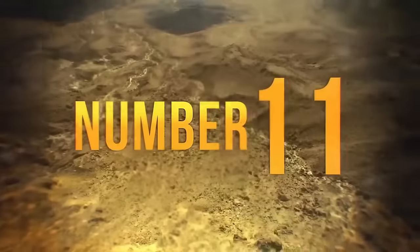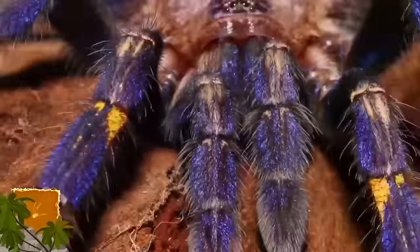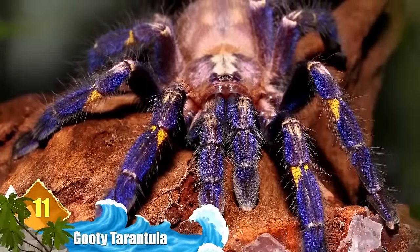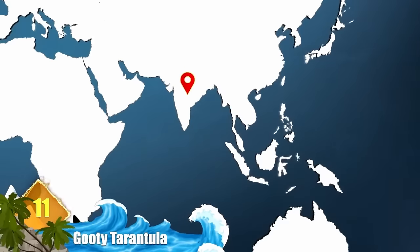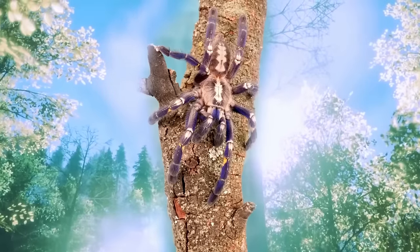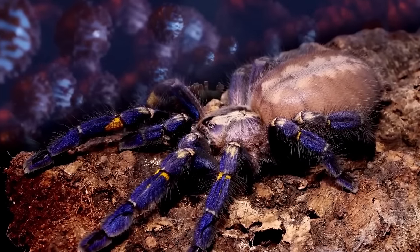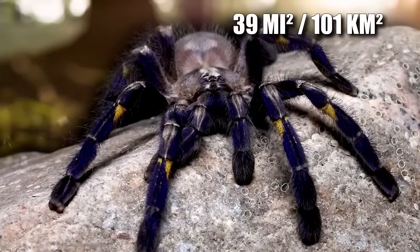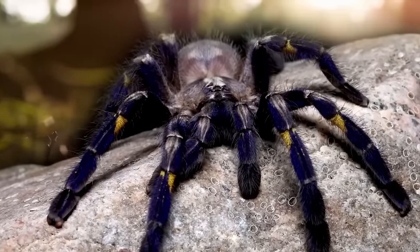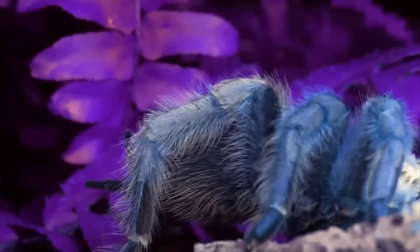Number 11: Gooty Tarantula. Earlier we told you about the cobalt blue tarantula — now here's another spider with a similar colour scheme. Also known as the metallic tarantula, this arachnid is found in the forests of central to southern India. Similar to the cobalt blue variety, they can be surprisingly fast and carry a venom that can cause intense pain lasting for a week. Because they primarily occupy a 39-square-mile area, the spiders are becoming increasingly rare, as harvesting and logging activities degrade their habitat.